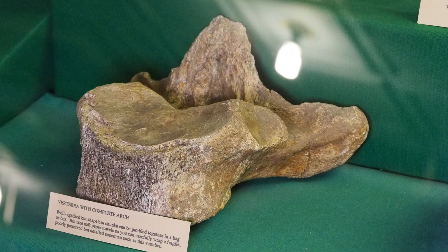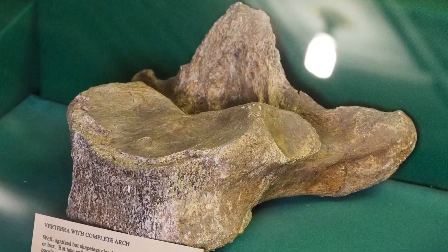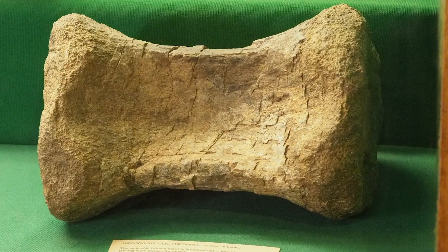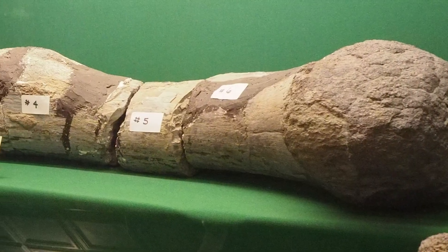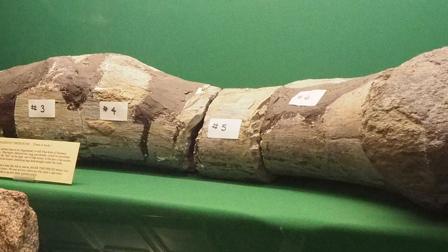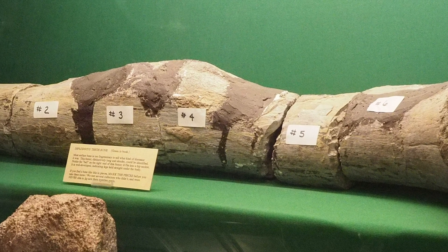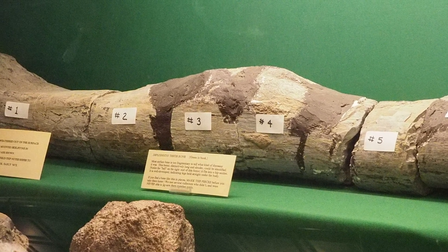Some of our collection we have from private collectors, including from the Harvey family. Among them includes a wonderful collection of fossils found in Utah. One of the prized specimens on display, on loan to us, is the Diplodocus femur, or upper leg bone, dated to more than 160 million years ago in the Jurassic period.